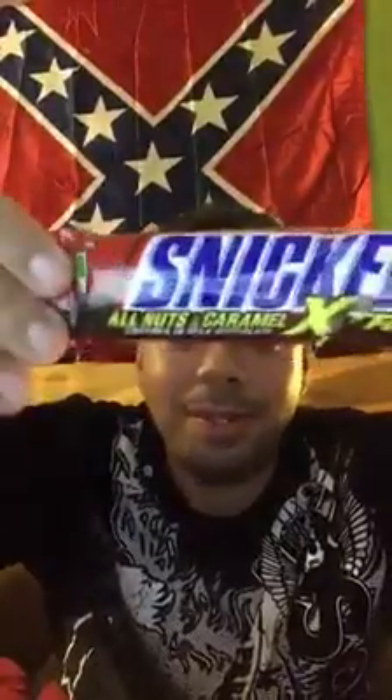It's Snickers — I found the super extreme Snickers bar, all nuts and caramel. I was searching for this bar for a long time. I saw it online and was going crazy looking for it. It has 250 calories, 13 grams of fat, 4.5 grams of saturated fat, 24 grams of sugar, and 70 milligrams of sodium.